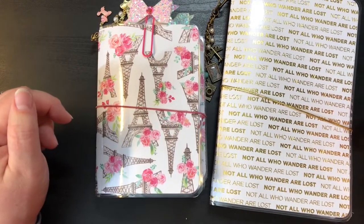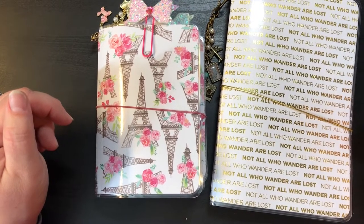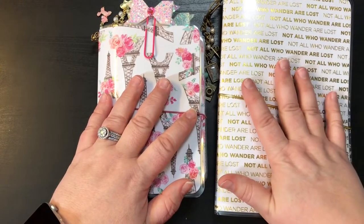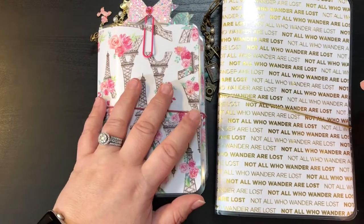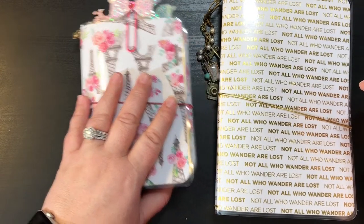Hey guys, it's Christy with Anchor Live 5. Welcome back to my channel, appreciate y'all stopping by. I had a few new TNs that I wanted to share with you. This one is actually for a friend here on YouTube, and this one will be for sale on my Etsy shop and my Facebook page.